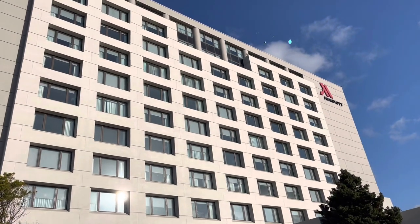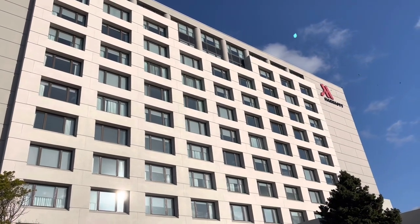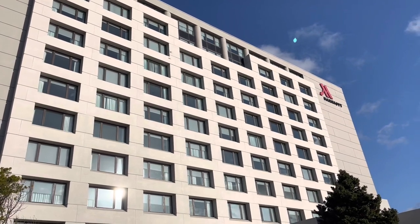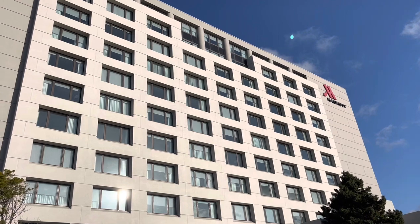This is a quick review of the San Francisco Airport Marriott Waterside Hotel. We spent a night here pre-flight because we had an early morning flight out of SFO.